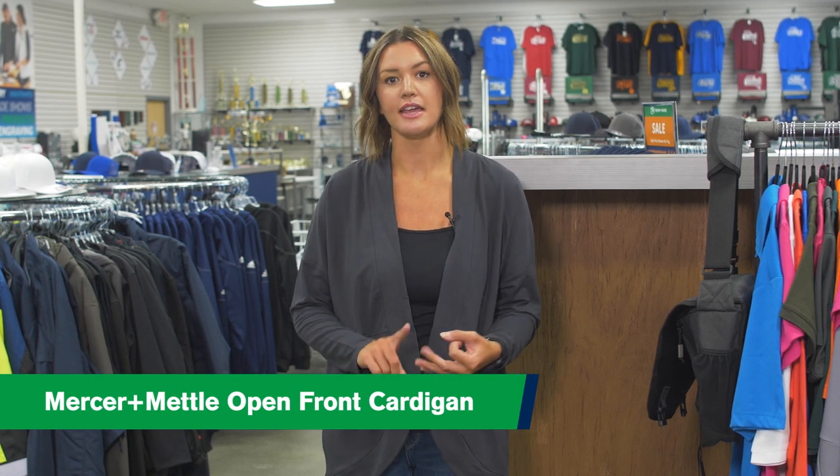It's our open front cardigan, and it comes in four great colors: black, navy, anchor gray, and gusty gray, and sizes extra small to 4XL. I am currently wearing the anchor gray in a size medium.